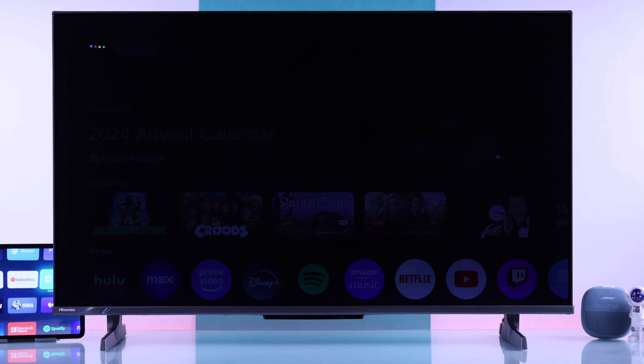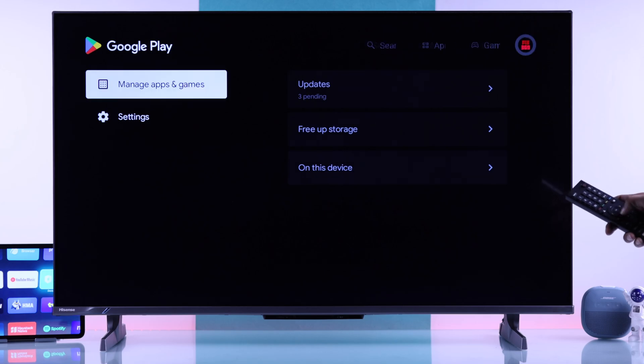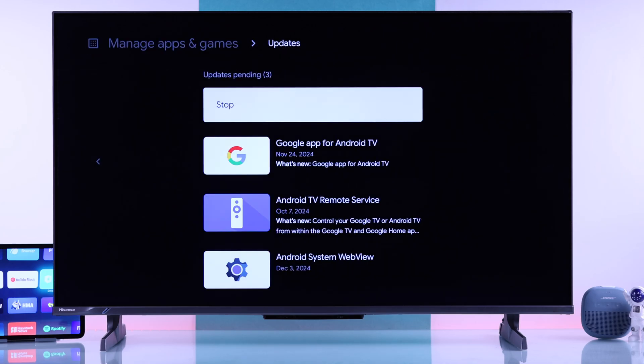To update your apps, you'll need to go to the Play Store, then from the top go to your account, then Update, and hit Update All or do them one by one manually.